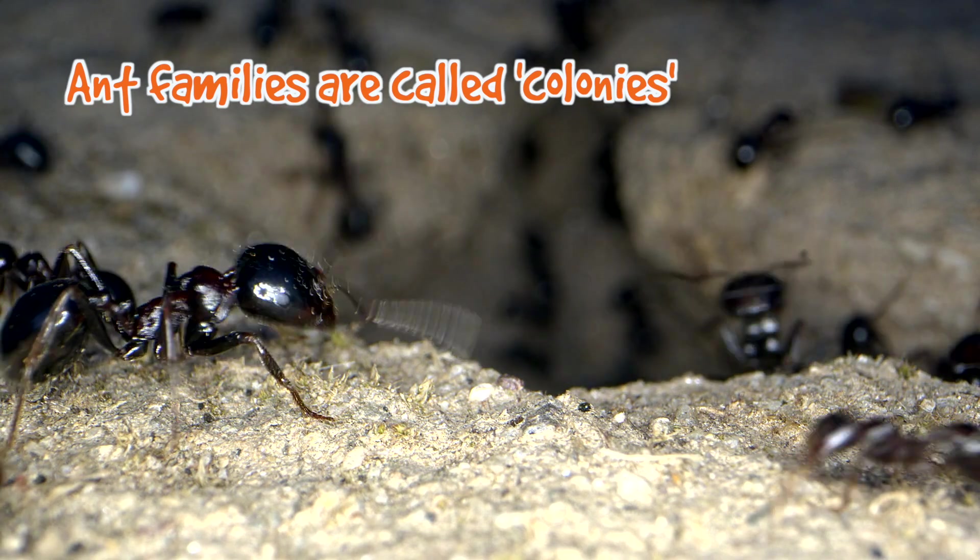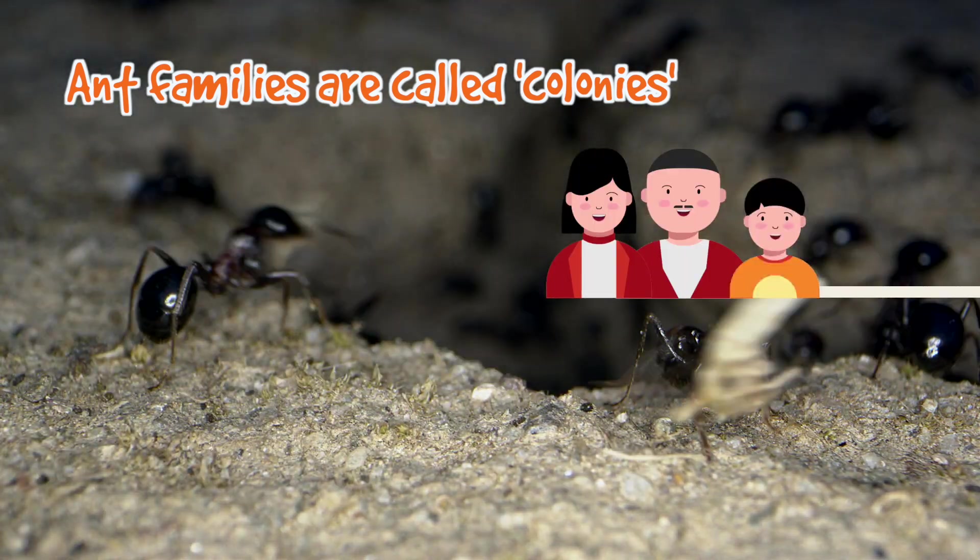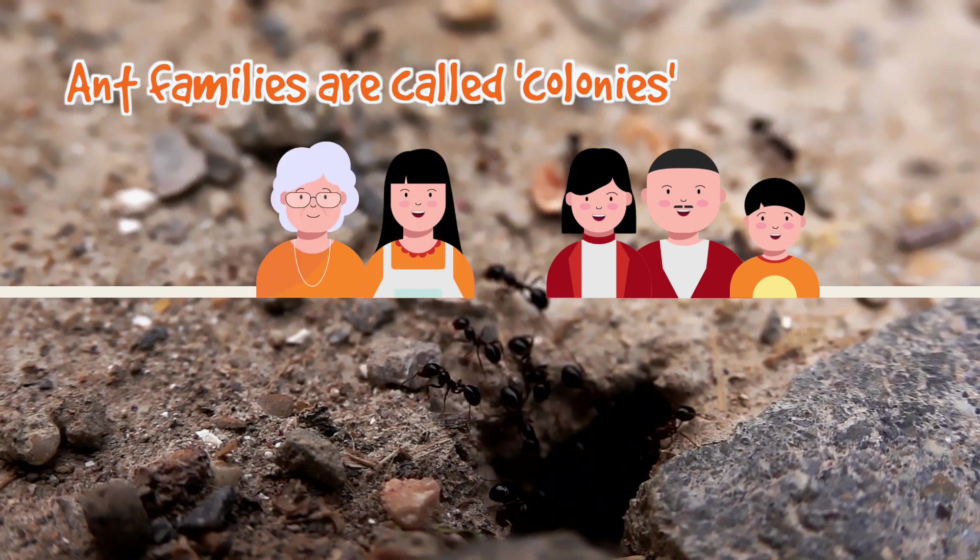Ants love living together in families called colonies. I love my family — I love mommy, daddy, and little brother. There's also mommy, grandma, and my uncle in my family. That's just like ant colonies — they're all different.